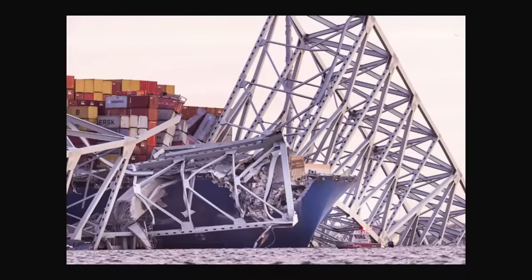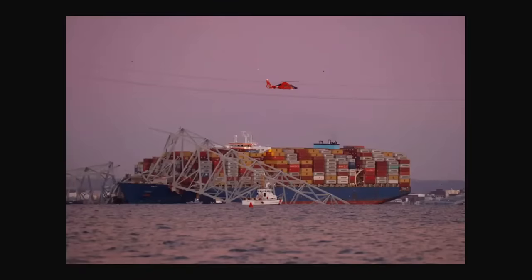The damage to the bow is substantial. This vessel is going to require repairs before it can sail, and we don't yet know the damage below the waterline. Coast Guard, ship, and classification inspectors are likely on board assessing the vessel. To clear the channel you will have to move the Dolly, but they will not move her due to the bridge entanglement — especially as they're doing diving and trying to locate the bodies.